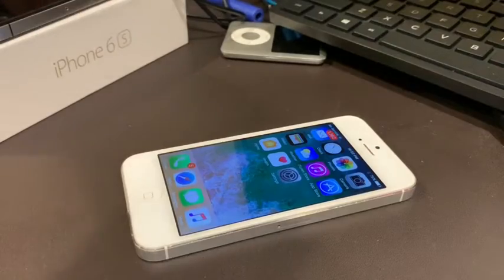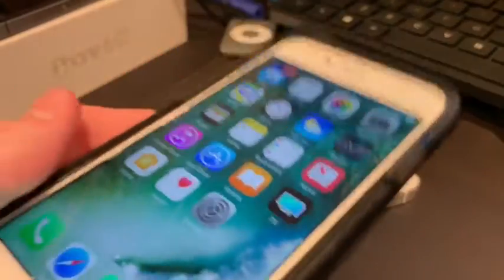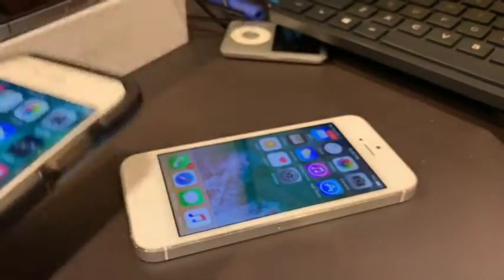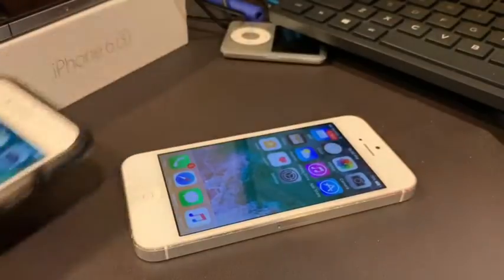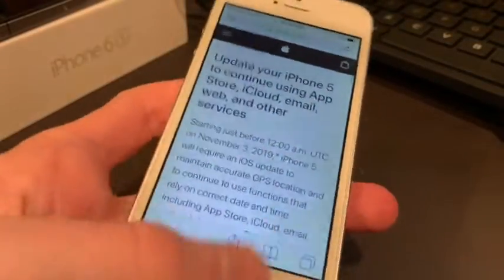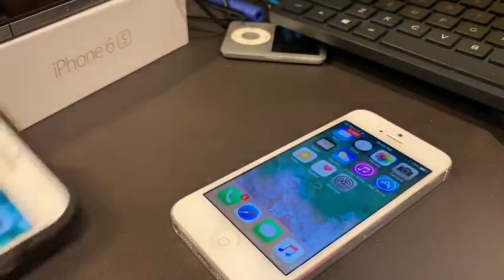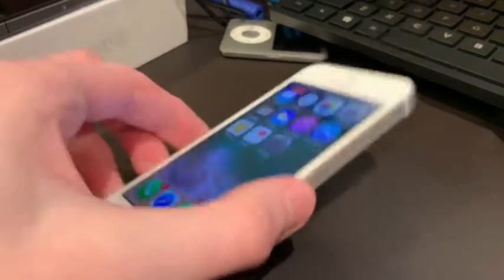This 6S right here runs incredibly well on iOS 10.3.3. I've gotten nothing on this one either, so I'm pretty sure it's just the iPhone 5 and not other phones running 10.3.3. This phone is good to go — I've had nothing wrong with it. But on the iPhone 5, I have gotten the messages.